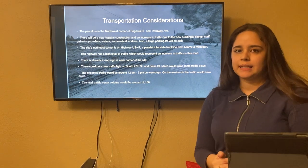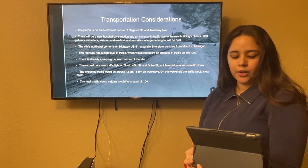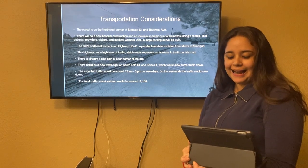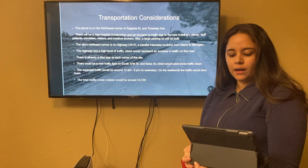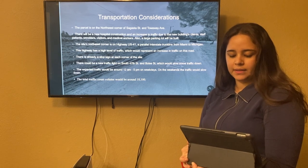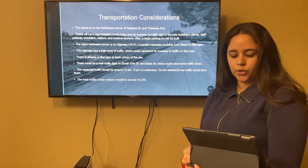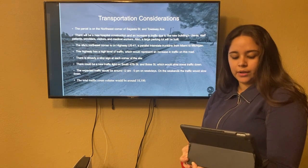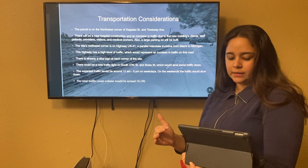Then we're going to have transportation considerations. The parcel is on the northwest corner of Sagasta Street and Tuberway Avenue. There will be a new hospital construction and increase in traffic due to the new building — clients, staff, patients, providers, visitors, and medical workers. A large parking lot will also be built. The site's northeast corner is on Highway US 41, a truck line from Miami to Michigan. This highway has a high level of traffic, which will represent an increase in traffic on this road. There's already a stop sign at each corner of the site. There could be a new traffic light on South 47th Street and Ball Street, which will slow down some of the traffic.